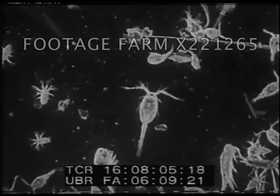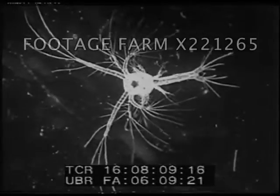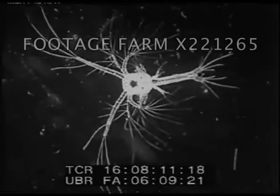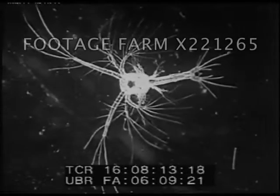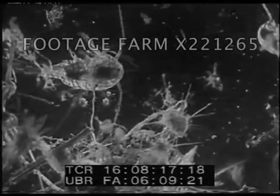Those specks of dust are seen to be creatures of varied types. To them, this drop of water is as big as the ocean. Examine one more closely. These creatures are called copepods, which means feet like oars, for they row themselves through the water.